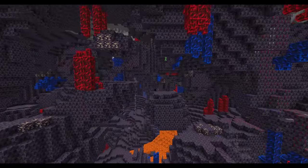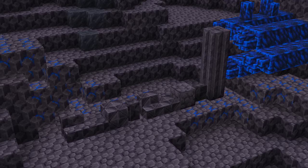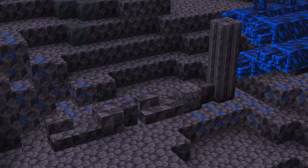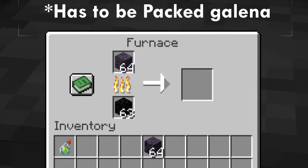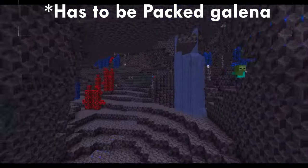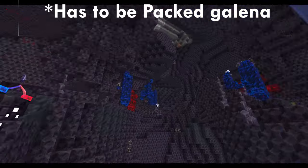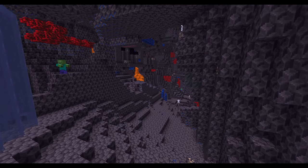Getting back to that galena stuff — galena rocks are actually extremely useful. Not only can you craft them into bricks and slabs and stairs and all other varieties of building blocks, but they can also be smelted down for a single iron nugget. That's basically like a whole biome where cobblestone can be turned into iron, so looking at the sheer amount of the stuff around you, that's a lot of iron you can acquire very easily.